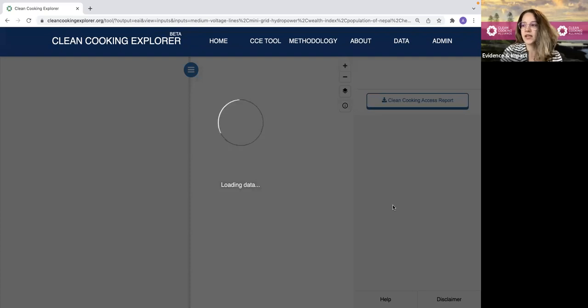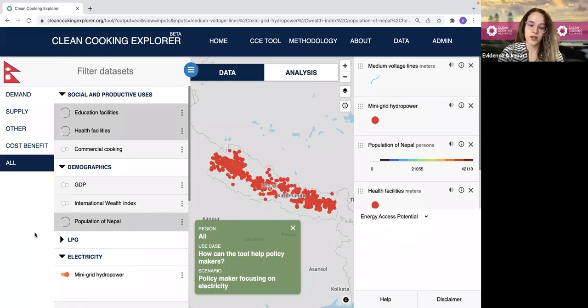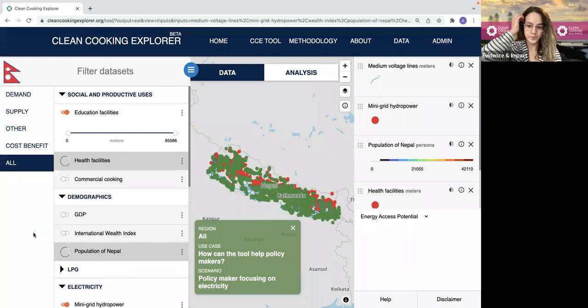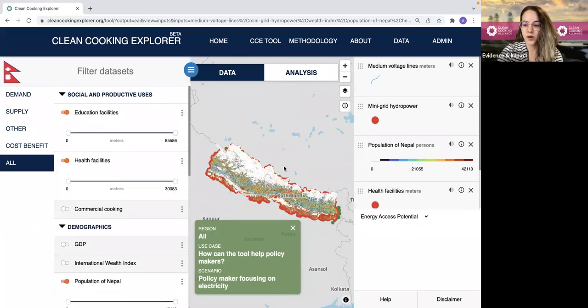Now I'm directed to the interactive tool, which consists of three panels. On the left-hand side, I can see the collection of available data sets. I can already see that the data sets relevant to the use case and scenario I selected are preloaded into the map, so I don't need to worry about selecting data sets myself. But if I want to add additional data sets, I could do that as well. In the middle tab is the map with all of the input data sets, and on the right-hand side is the analysis tab.